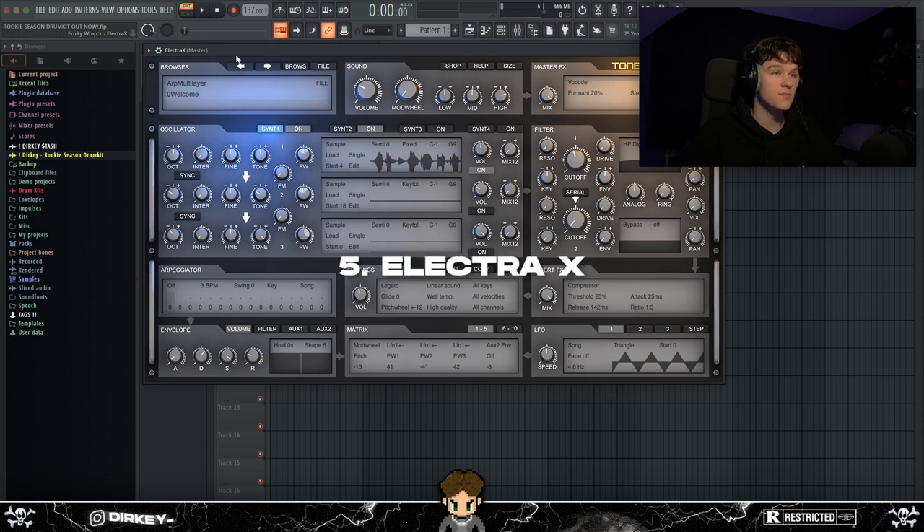At number five we've got Electra X — it's a very classic plugin. I'm sure everyone who's tried making a beat knows about Electra X. In my opinion it's still one of the best VSTs to use in 2023, especially for that old Southside or Oogie Mane Mafia feel — very good for aggressive, electric-sounding melodies.